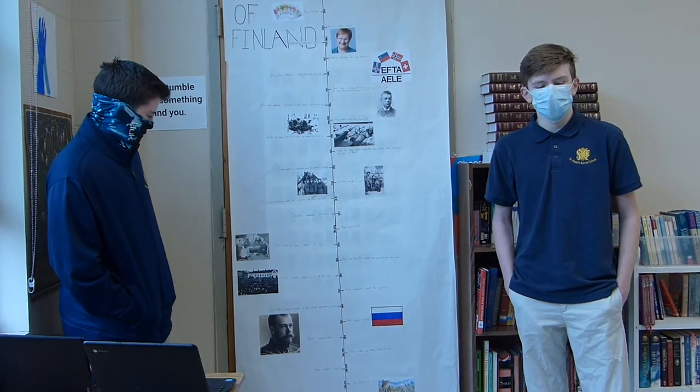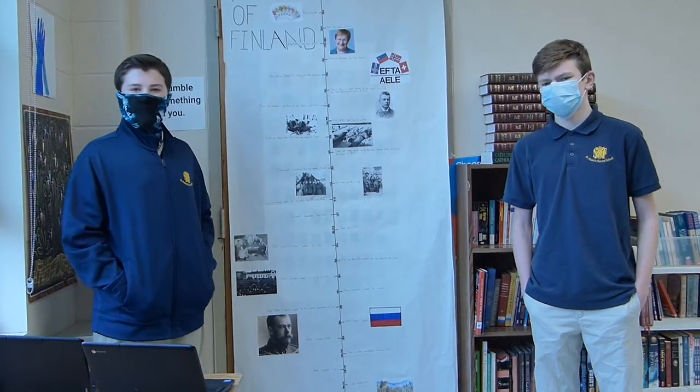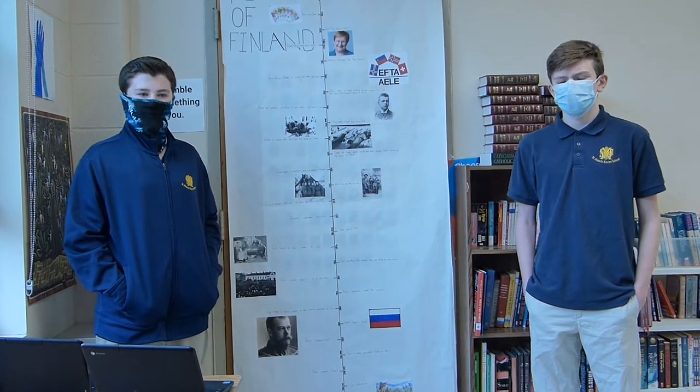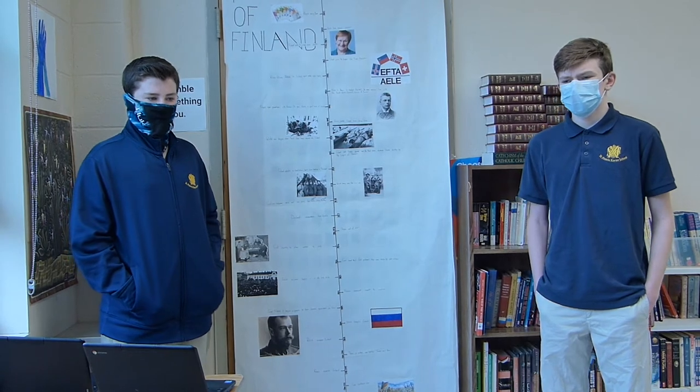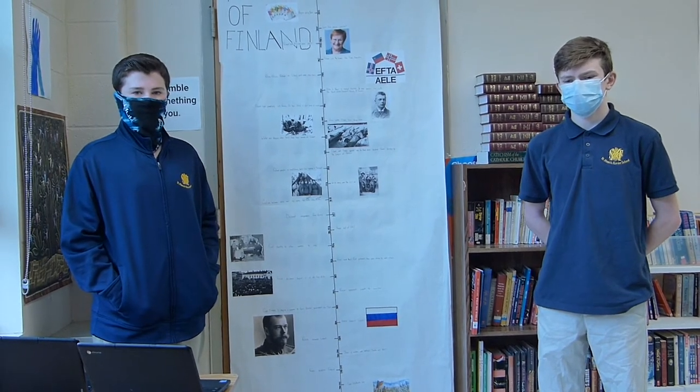They did not allow the Finnish language to be the national language and enforced Russian rule. In 1903, Russia suspended the constitution of Finland and basically made the Finns listen to them, leaving them with basically no rights.